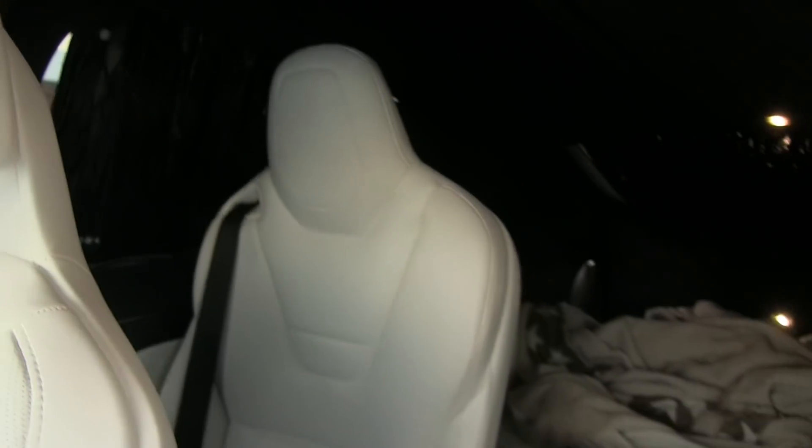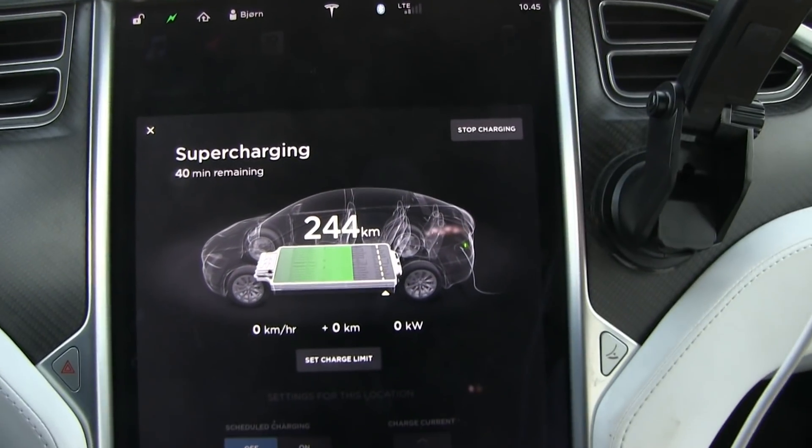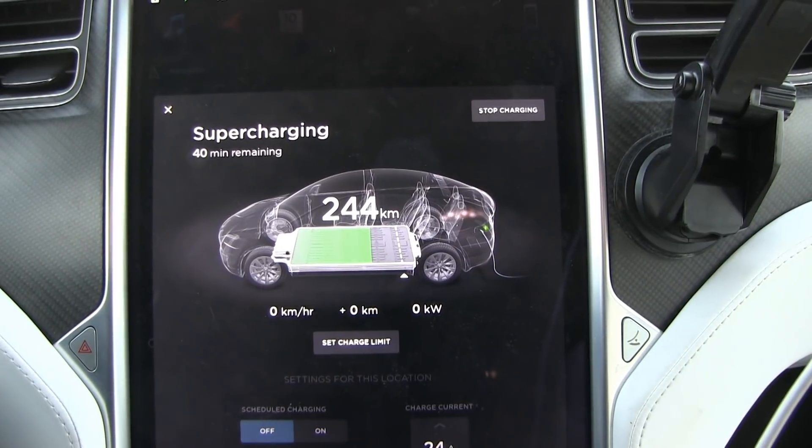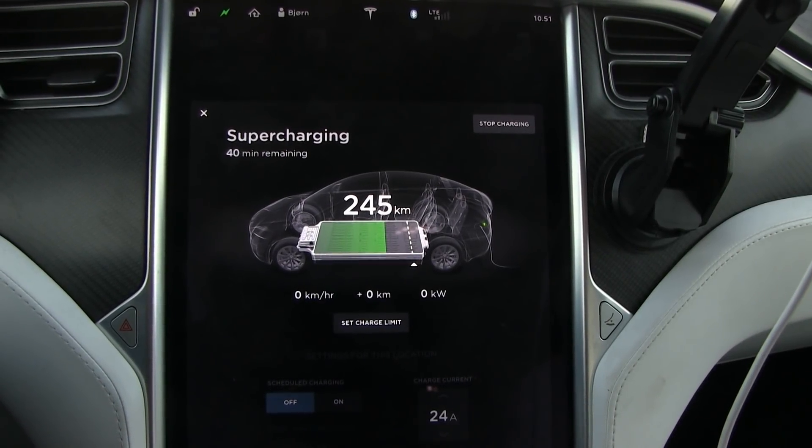I'm going to take down all the bed stuff in the back — I slept in the back of the car last night. It's been six minutes since we plugged in.